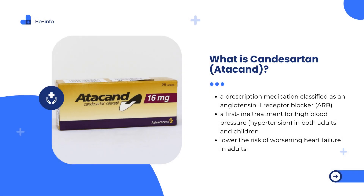Candesartan, commonly known by its brand name Atacand, is a prescription medication classified as an angiotensin-2 receptor blocker, or ARB. It is widely prescribed as a first-line treatment for high blood pressure, hypertension, in both adults and children. By lowering blood pressure, Candesartan helps reduce the risk of serious cardiovascular events such as heart attack and stroke. It is also recommended to lower the risk of worsening heart failure in adults, making it a key medication for long-term heart health management. Candesartan is available as an oral tablet, typically taken once or twice daily as directed by a healthcare provider.